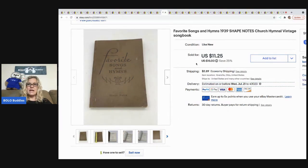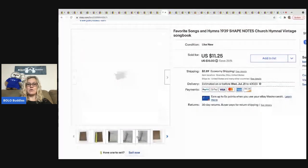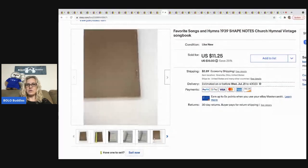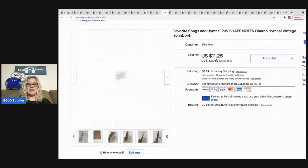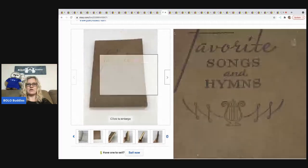This hymns book came from a subscriber who sent me a box of goodies to resell. I sold it for $11.25 and the buyer was all in for $14.99. It sold super, super fast — I don't know if I underpriced it; it was a hard one to comp out. But it was a fast sale and I love a fast sale.